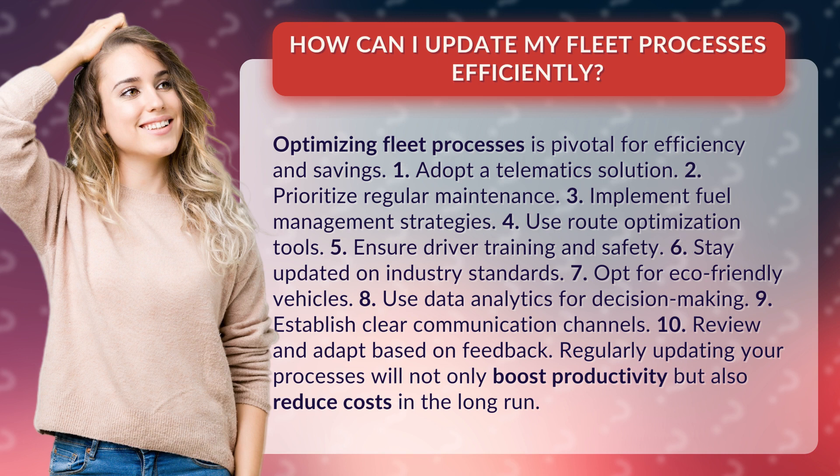1. Adopt a telematics solution. 2. Prioritize regular maintenance. 3. Implement fuel management strategies.